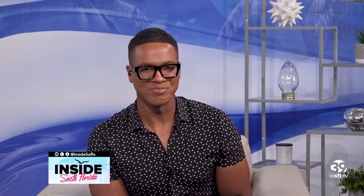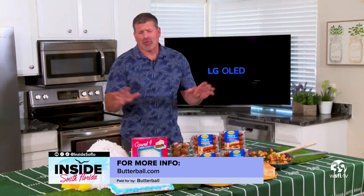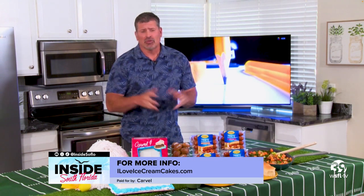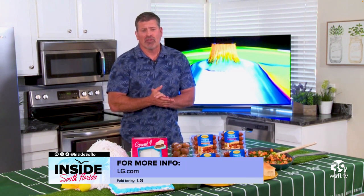We are excited here in Miami. Are there any other menu items you want to share to make sure our parties are incredible? You can go to Butterball.com for great recipes. I love ice cream cakes — because who doesn't love ice cream and who doesn't love cake? Combine the two — brilliant. And for the TV, LG.com has all the information you need.